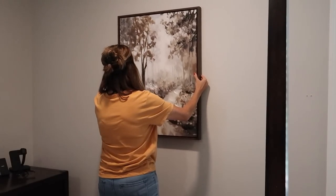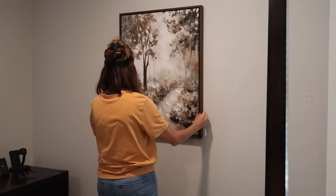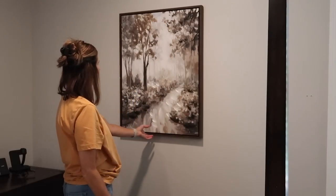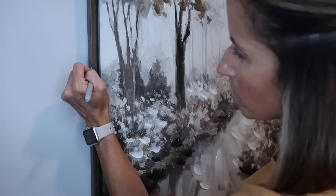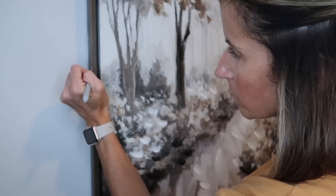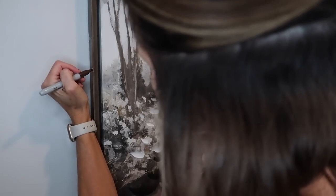So now this print is all dry. It came out perfect, no issues — it dried nice and strong. I hung it over here on the side and I'm just going to take this dark brown Sharpie and fill in that little spot. When you're up close you can see it, but nobody would ever see it if I didn't point it out to them.